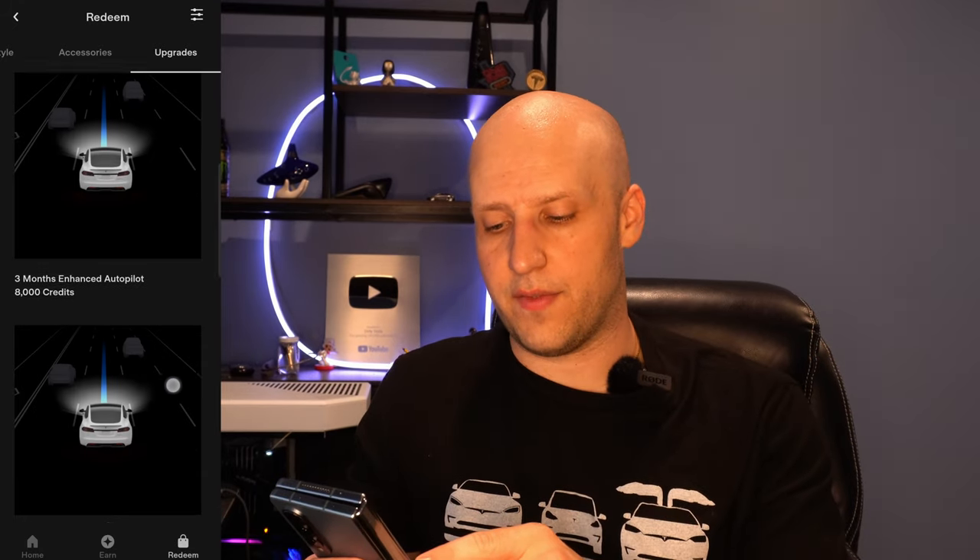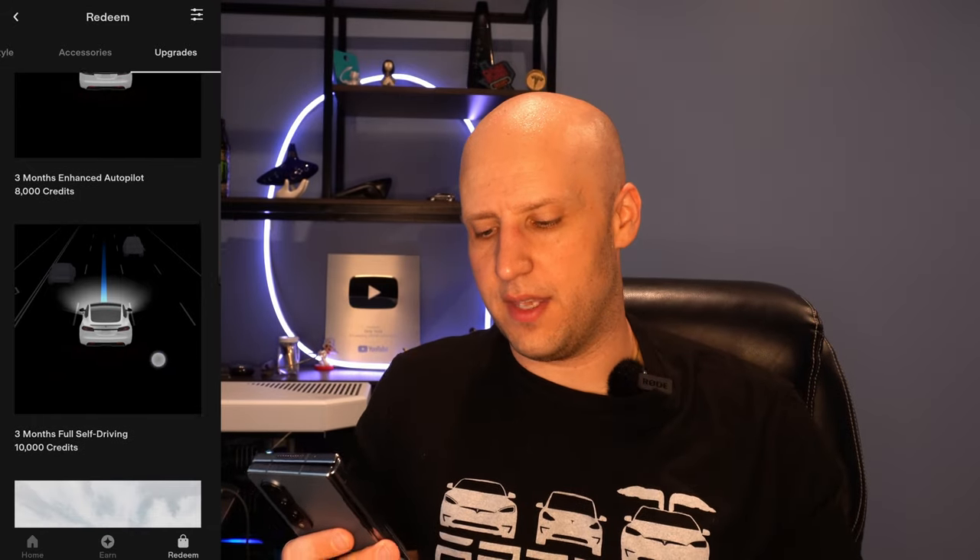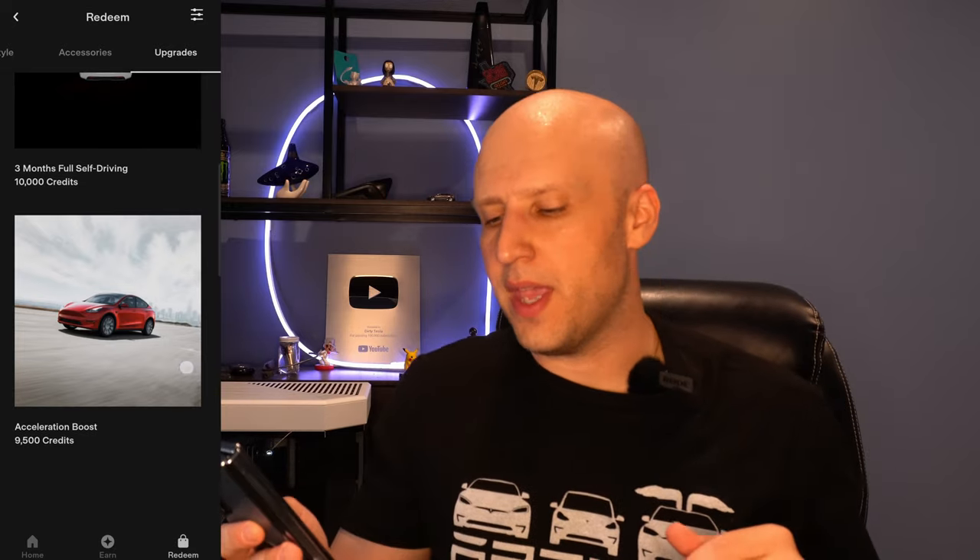This is the really cool area: software upgrades. There are three things here. You can get enhanced autopilot for 8,000 credits or full self-driving for 10,000 credits. In my opinion, do not get enhanced autopilot — you might as well spend 2,000 additional credits and get everything enhanced autopilot has, and then some, with full self-driving. We actually ordered a Model Y and we're going to put acceleration boost on that Model Y for free if we get enough credits from the program — that's a really nice perk.